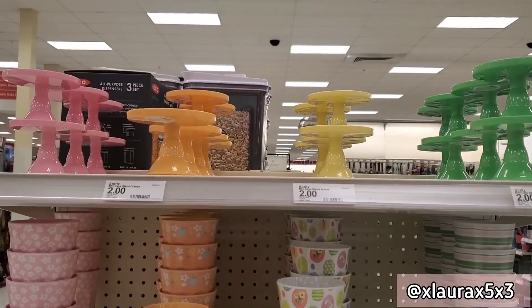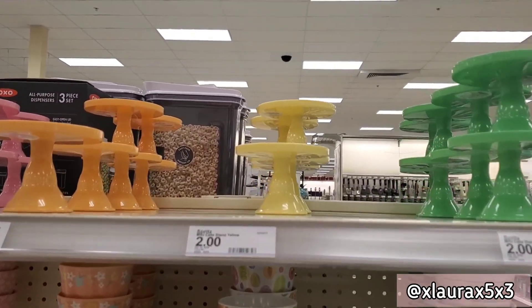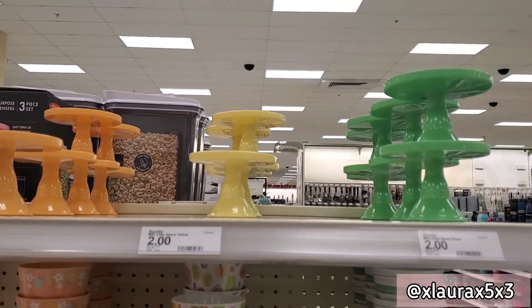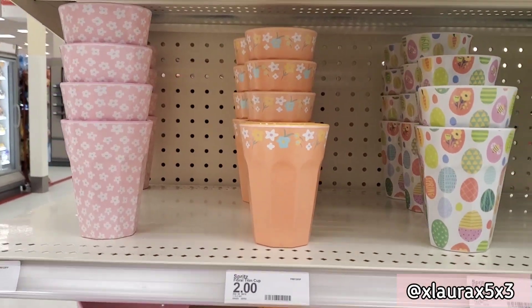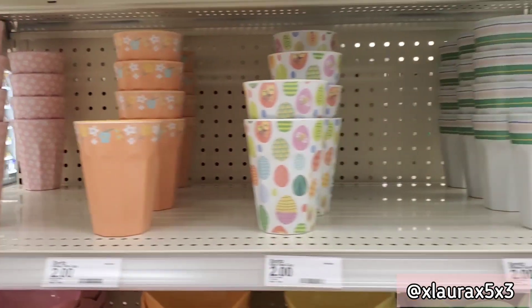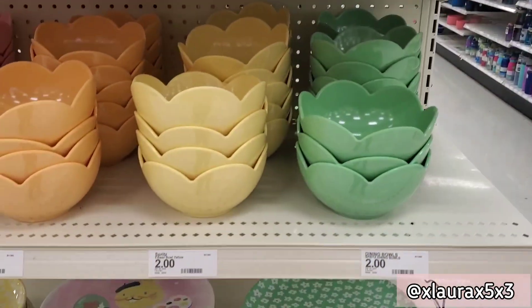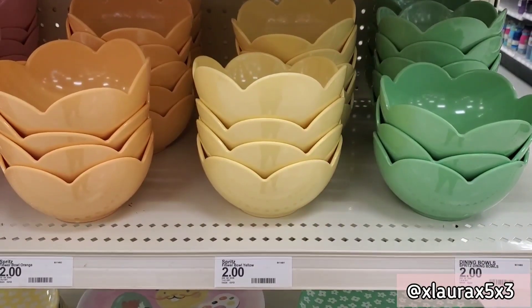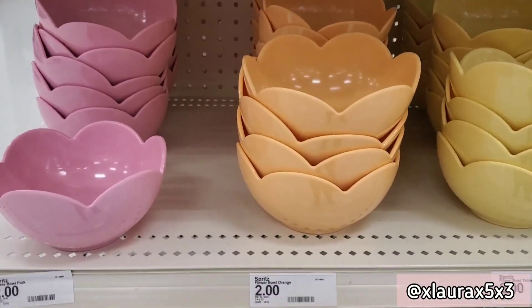Okay, that's it for Bullseye's Playground. Now towards the back I found these cake stands for two dollars — they come in pink, orange, yellow, or green. These are some cups for two dollars each and they have some really cute prints. They have these bowls in a flower form for two dollars — again pink, orange, yellow, or green.